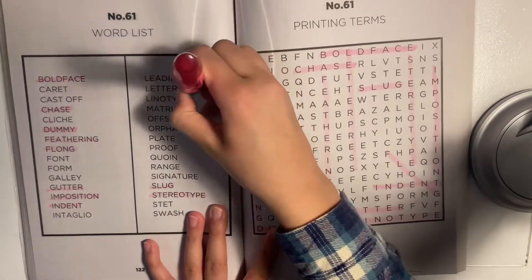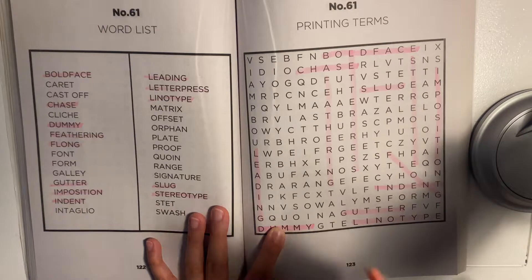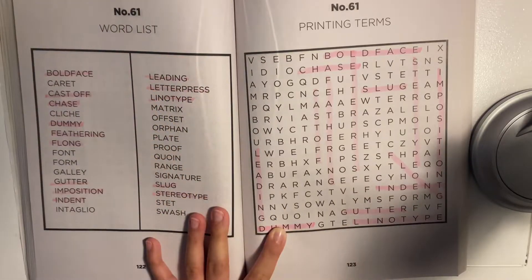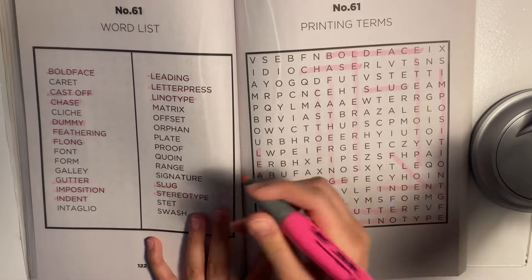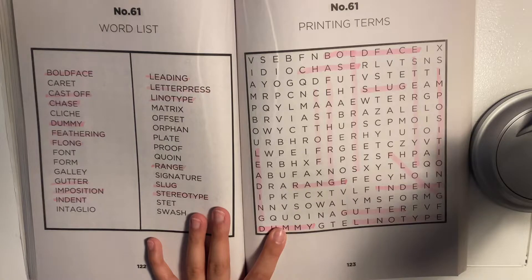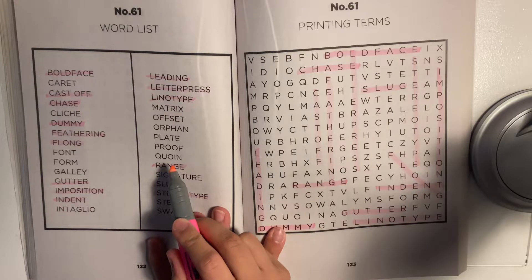There we go. I see 'cali'... no, I don't see that one anywhere. I see 'cast off' right here. I see 'range'. I also thought I saw — I don't know how to pronounce it — 'coquin' or 'coin'.